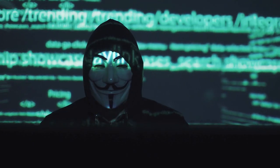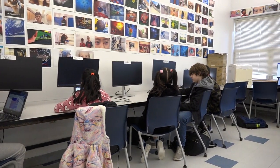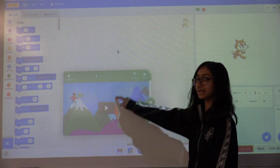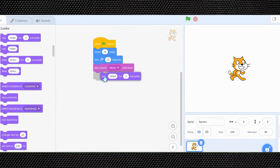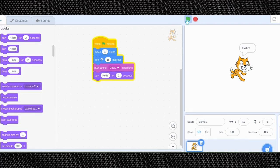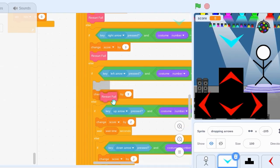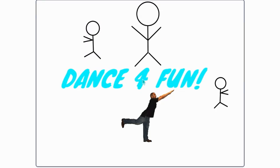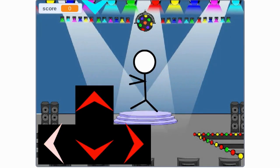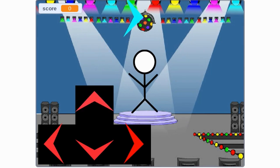Have you ever wished you knew how to program but had no idea where to start? Intro to Coding will teach you how to program in a variety of coding languages, such as Scratch, which is an easy-to-use block-based programming language. You will be able to apply your coding knowledge by creating and debugging your own programs through animations, storytelling, and collaborating on coding challenges and design tasks. More importantly, this course will introduce you to the fundamental principles of computing and help you think like a software engineer.